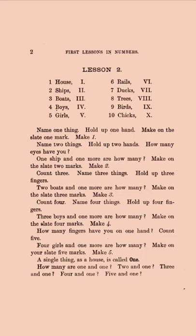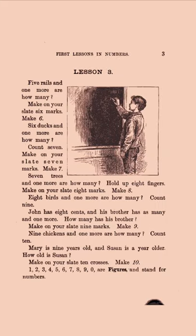Here are some lessons, and like it said, they're putting addition right into it. 'Name four things. Hold up four fingers.' And the next: 'Three boys and one more are how many? Make on the slate four marks.' It's all that stuff together — the hands-on, the oral, and the written, combined.